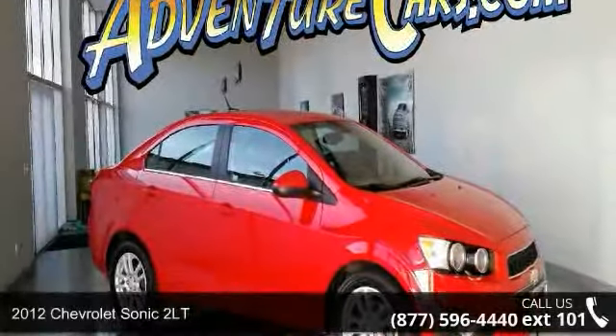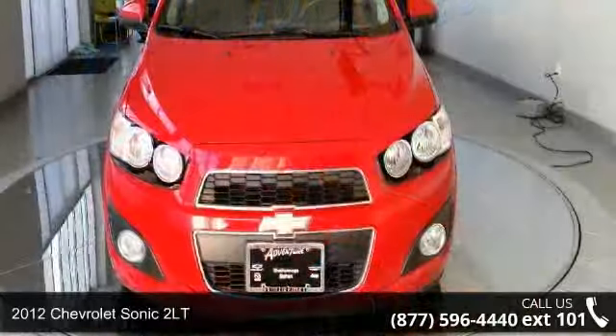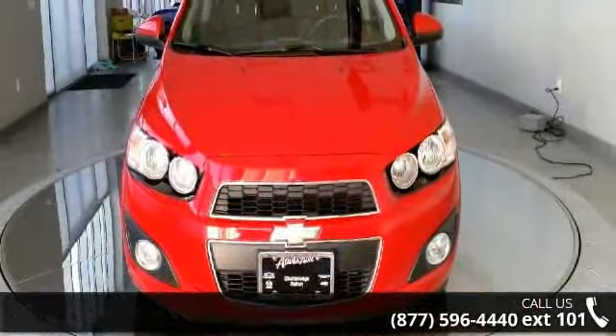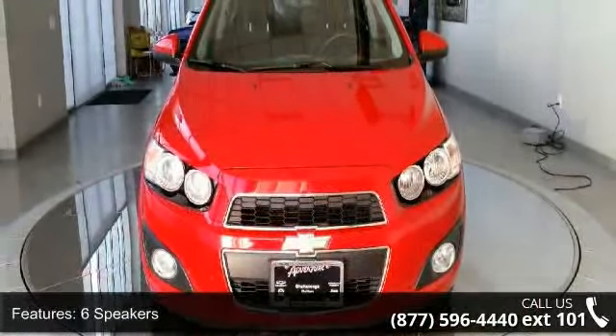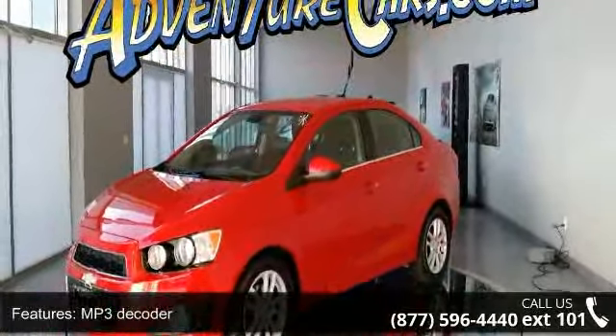Check out this 2012 Chevrolet Sonic 2LT — this may be the set of wheels you've been looking for. Some of the top features included with this vehicle are 6 speakers, MP3 decoder, radio data system, and Spreex Chim satellite radio.